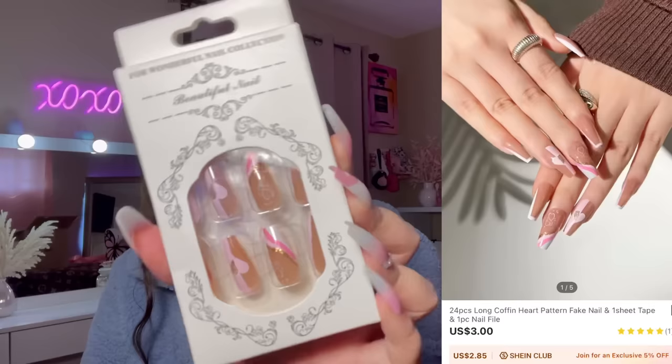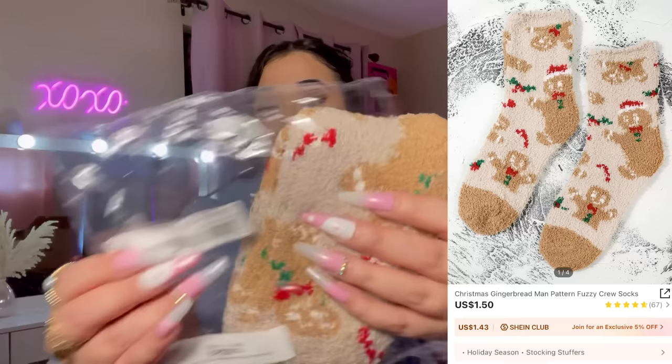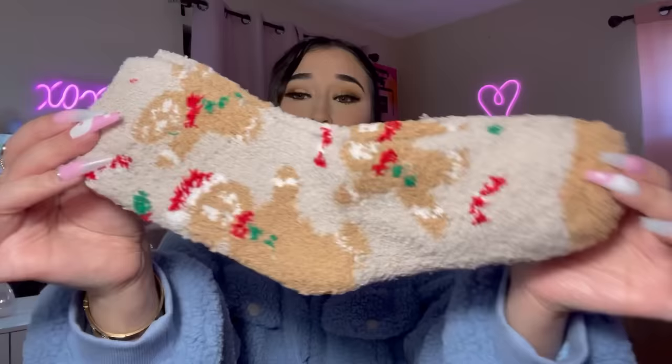The next pair of nails is brown and pink — really cute. I also have gingerbread man socks! These fuzzy socks make me so happy. Look how cute they are — I'm obsessed with fuzzy socks.